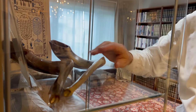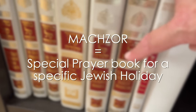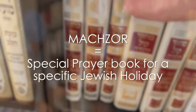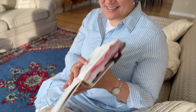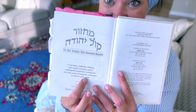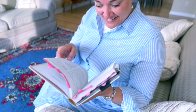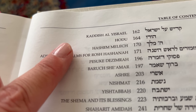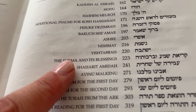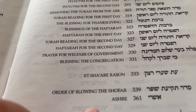Next up in our Rosh Hashanah prep is our prayer book. On this day we use a special prayer book called a Makhzor. Every holiday has its own Makhzor, and each is unique to a specific Jewish group — whether Ashkenazi, Hasidim, or Sephardic Jews. It includes the unique prayers said on that holiday for Shacharit (the morning prayer), Musaf (the special additional prayer said on Shabbat and holidays), Mincha (the afternoon prayer), and Arvit (the night prayer).